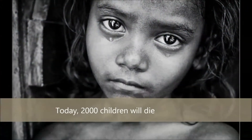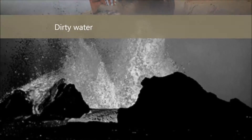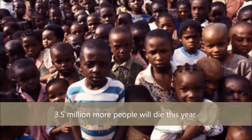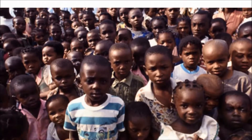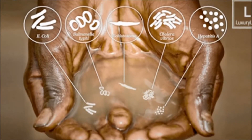60% of the world is covered with water, and yet 780 million people in the world lack access to safe water supplies. Today, 2,000 children will die — not because of war or disaster, but simply because of dirty water. 3.5 million more people will die this year from water-related diseases. Around the world, biological disease agents and chemical pollutants are compromising drinking water quality.